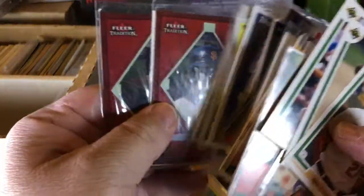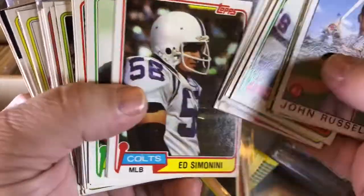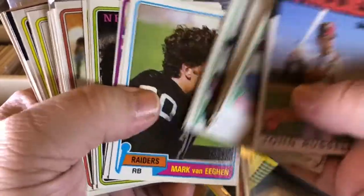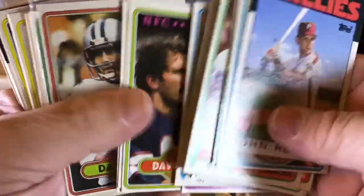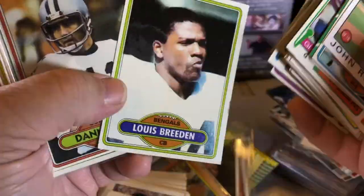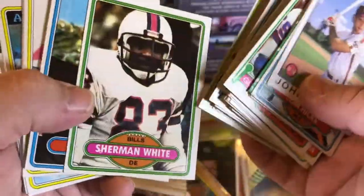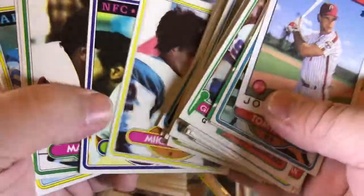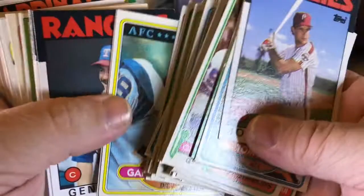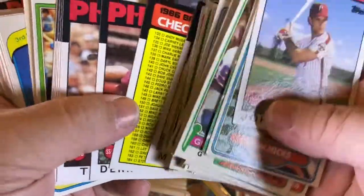Clemens. Barry Bonds. There's some older football — some of those guys signed their mail. Mark Van Egan signs his mail. Jack Thompson signs his mail. I think Jim Breach signs his mail. Rob Parson signs his mail. Mike Fuller signs his mail.